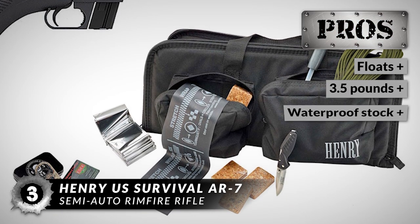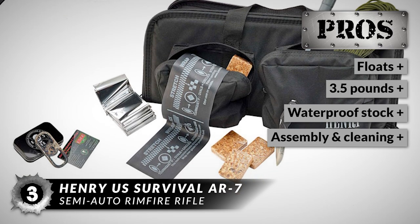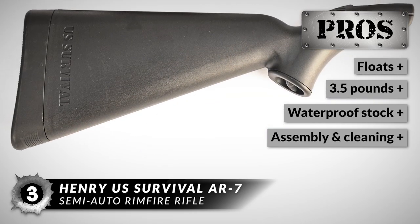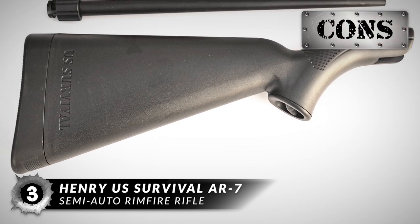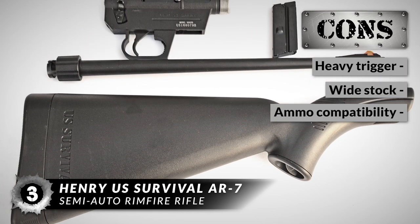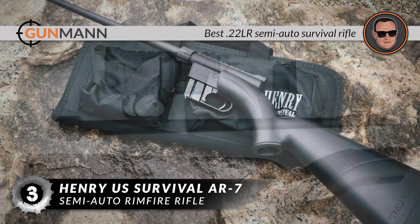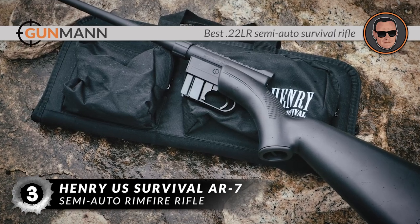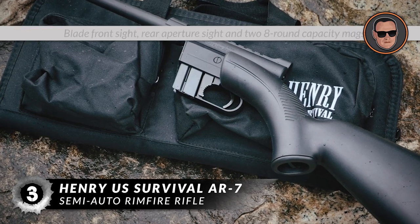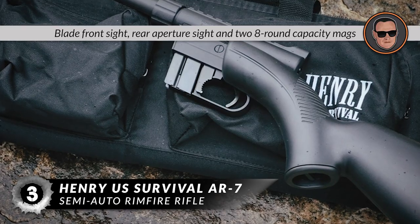This rifle is a must-buy because it floats, it is exceptionally light at 3.5 pounds, it packs away into a waterproof stock, and it has an easy tool-free assembly and easy cleaning. However, it has a heavy trigger, the wide stock may not be comfortable, and it may be picky on what ammo feeds well. In conclusion, it is the best .22LR Semi-Auto Survival Rifle on our list, with quick no-tool disassembly, the entire rifle storing inside the stock, a blade front sight, rear aperture sight, and two 8-round capacity mags.